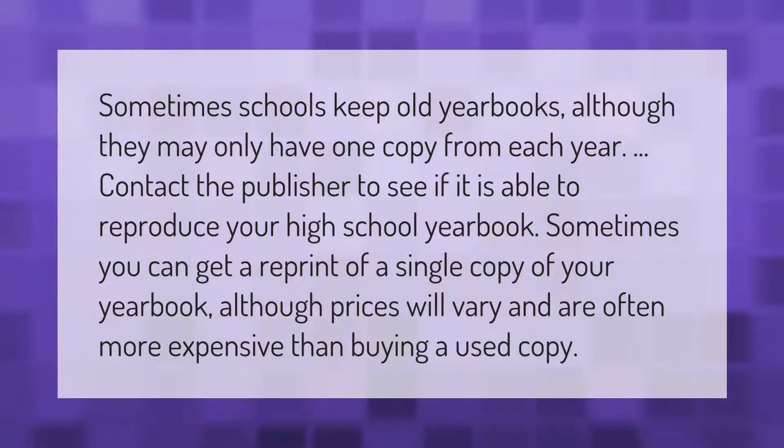Sometimes schools keep old yearbooks, although they may only have one copy from each year. Contact the publisher to see if it is able to reproduce your high school yearbook. Sometimes you can get a reprint of a single copy of your yearbook, although prices will vary and are often more expensive than buying a used copy.